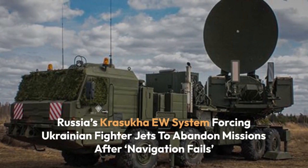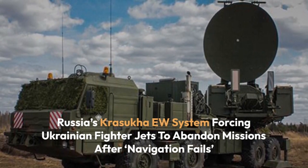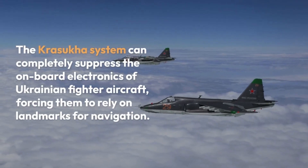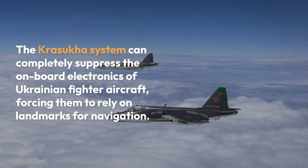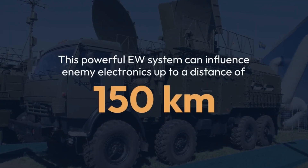Russia's Krasuka electronic warfare system is causing Ukrainian fighter jets to abort missions due to intense jamming of their avionics systems. The Krasuka system can completely suppress the onboard electronics of Ukrainian fighter aircraft, forcing them to rely on landmarks for navigation. This powerful EW system can influence enemy electronics up to a distance of 150 kilometers.